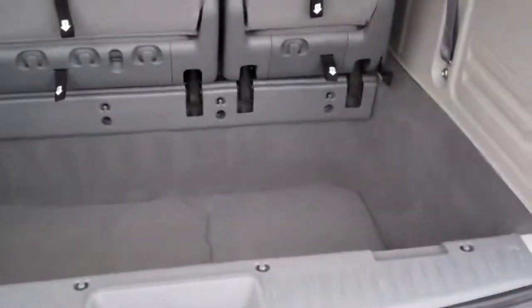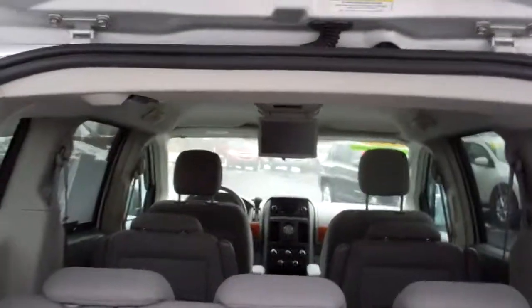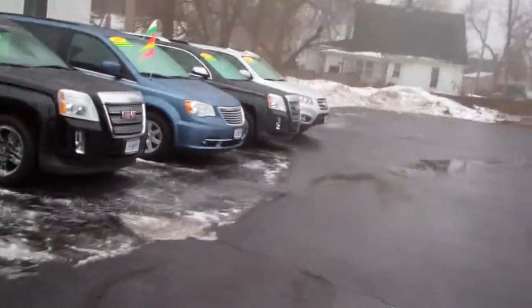Look at this stow and go — plenty of room to store things. You could fold those seats down into the floor flat, same with the two middle ones. It's got a DVD in there too. Got keyless entry and remote start on this vehicle — very nice feature.